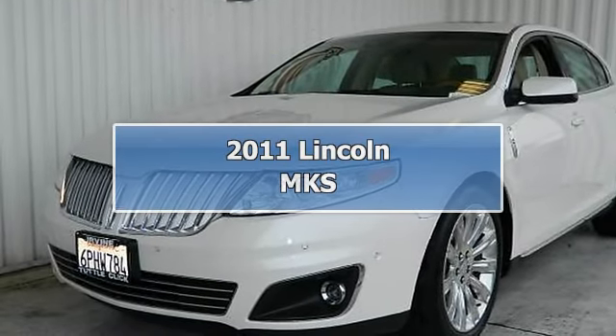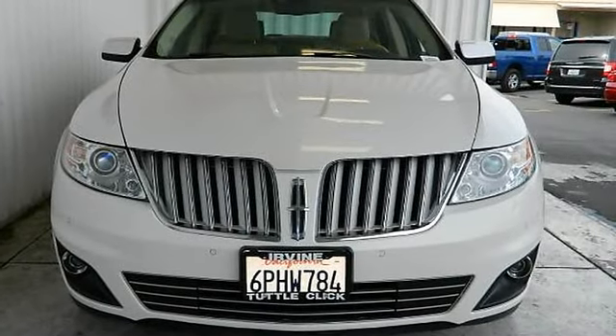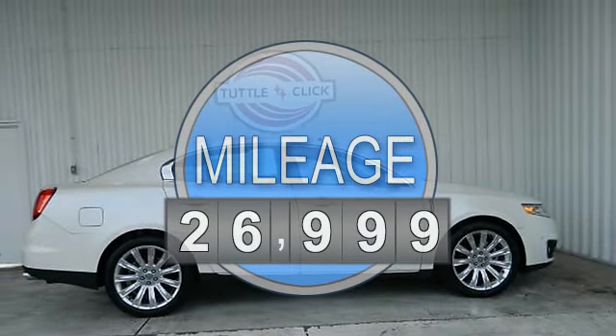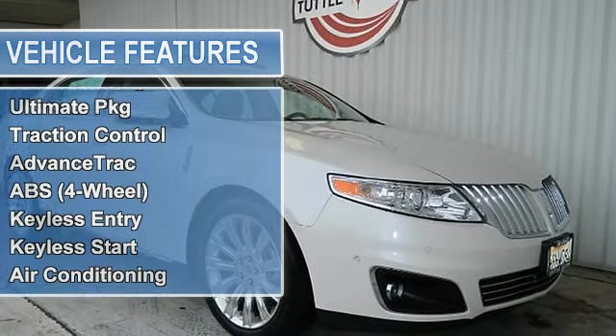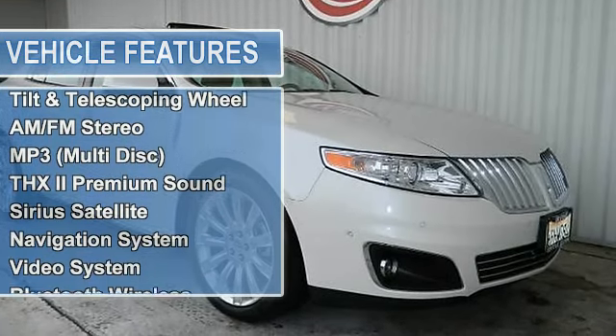2011 Lincoln MKS EcoBoost Sedan, 4 doors. This vehicle features the following equipment: 6-speed automatic with SelectShift, 5.6 EcoBoost twin turbo, AWD, EcoBoost Package, Ultimate Package, traction control, Advanced Track, anti-lock brake system, 4-wheel keyless entry.